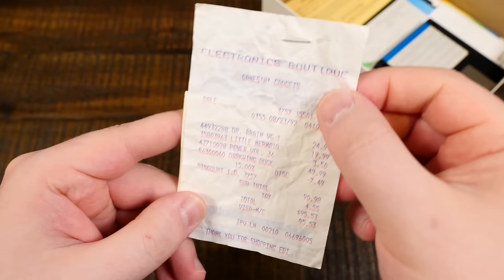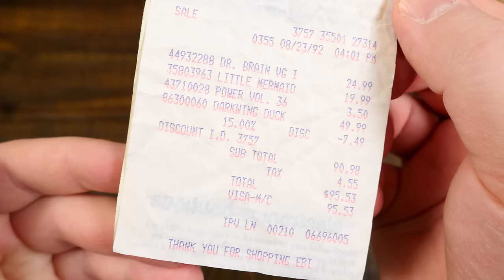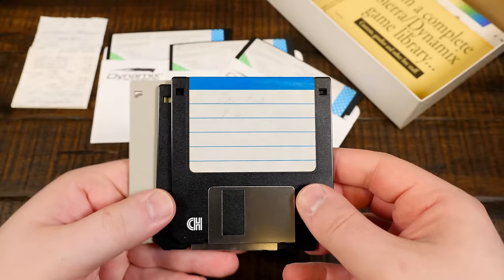However, I did find this note from Sean, along with the original receipt from 1992. Someone had a field day at Electronics Boutique, spending $95.53 on Castle of Dr. Brain, the May 1992 issue of Nintendo Power Magazine, along with what I'm assuming are the NES versions of The Little Mermaid and Darkwing Duck. Nice.